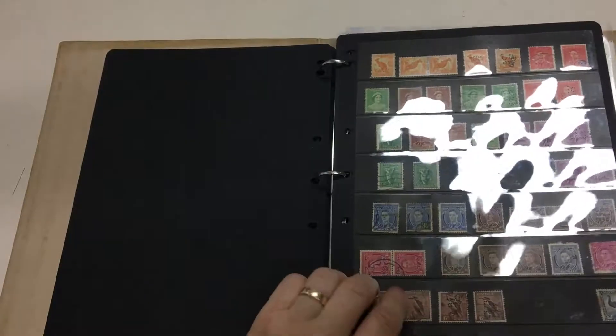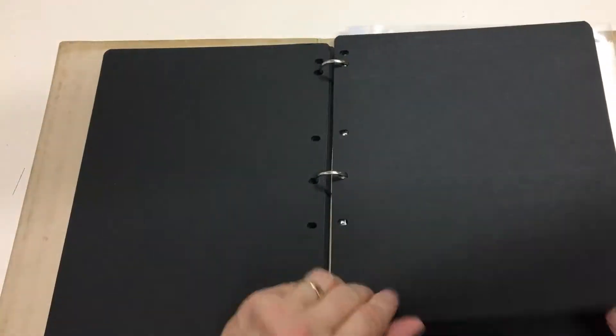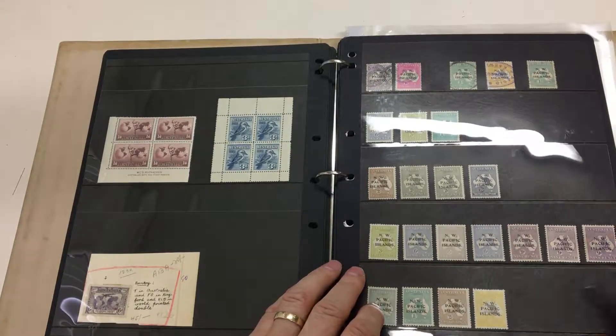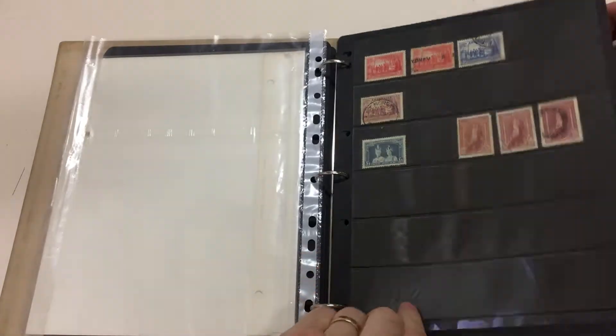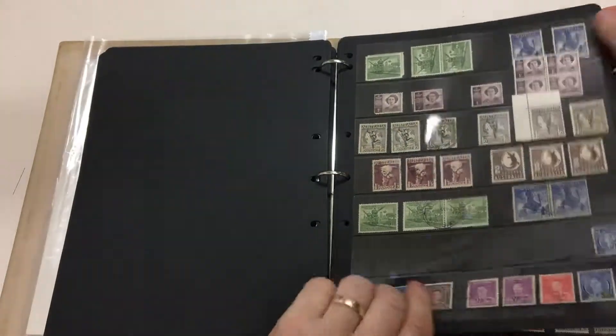Cook miniature sheet in WPI, five bob Nauru cancel on the ten bob. Nice upside down.